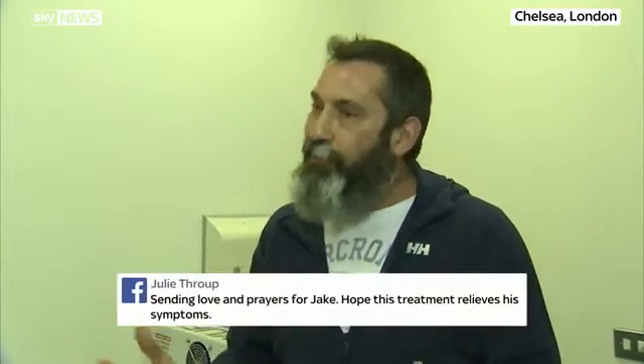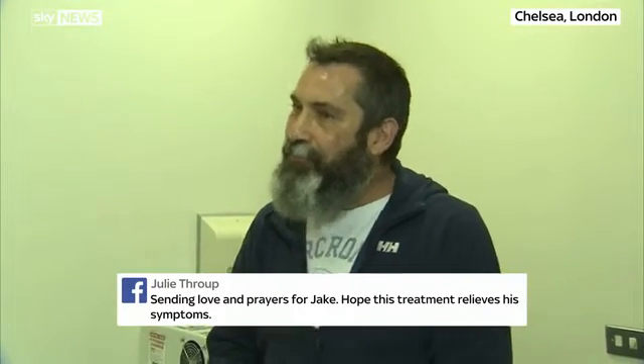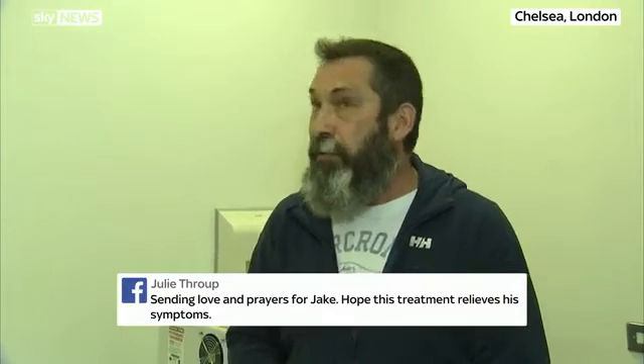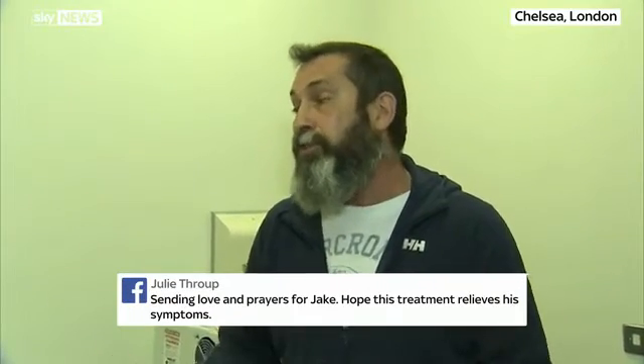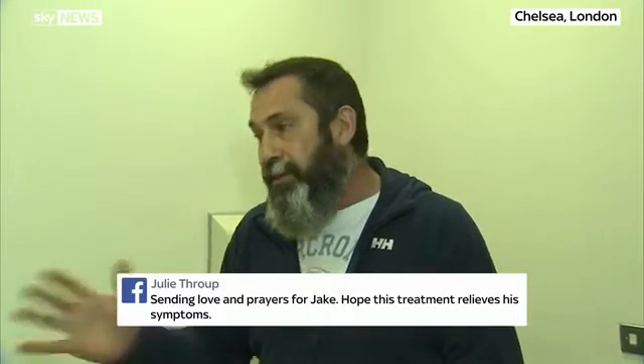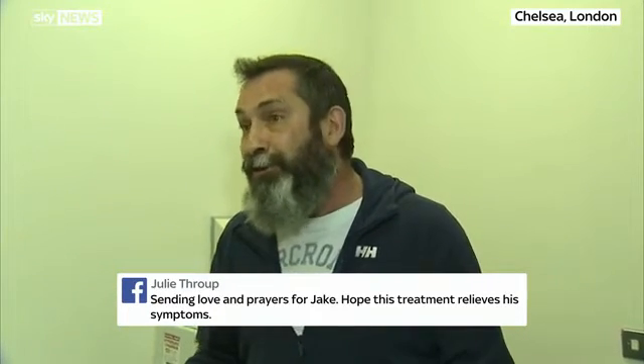Thank you for telling us that. And we should also point out that you're getting these sessions for free — is that right? Well, there are some very generous people out there, people we know and people we don't know, and it's from the support of these people that has enabled Jake to have a much better chance in life and to do what a normal 13-year-old should do.